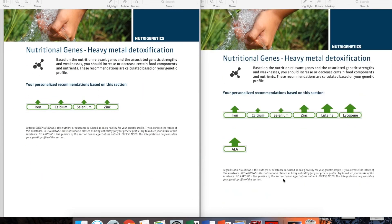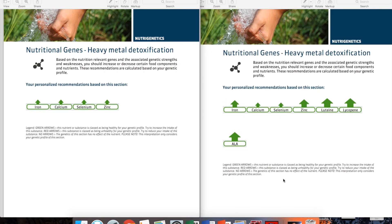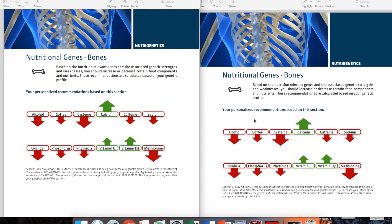Looking at the detox results again: the lady was very inefficient in heavy metal detoxification, so she has a lot more antioxidants and minerals to help her body detoxify and limit heavy metal absorption. For me, it's a smaller amount. Bones and osteoporosis are roughly the same for both of us, with slight differences in arrow sizes. Calcium and vitamin D3 are the two most important ingredients for weak bone prevention, and both of us are advised to increase them. Vitamin C also plays an important role in collagen production, which is part of bone formation.